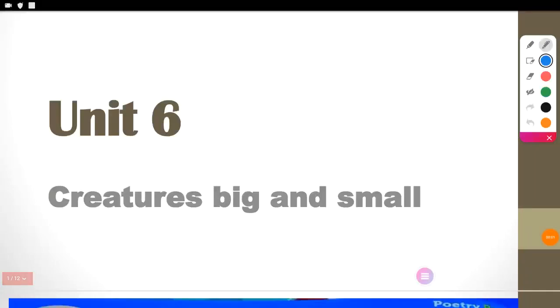Hello everyone, hello children. This time we're going to take Unit 6. It is about creatures big and small. So we're going to start Unit 6 on page 86.